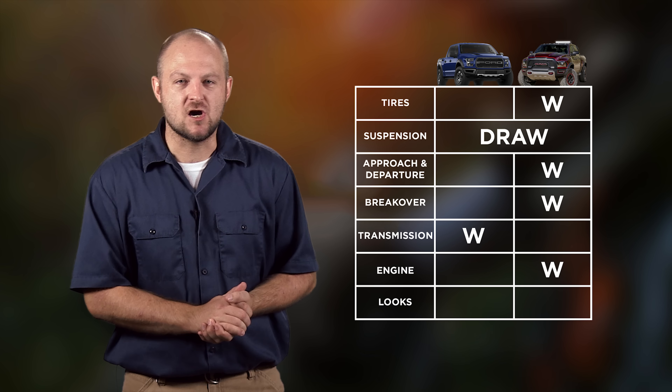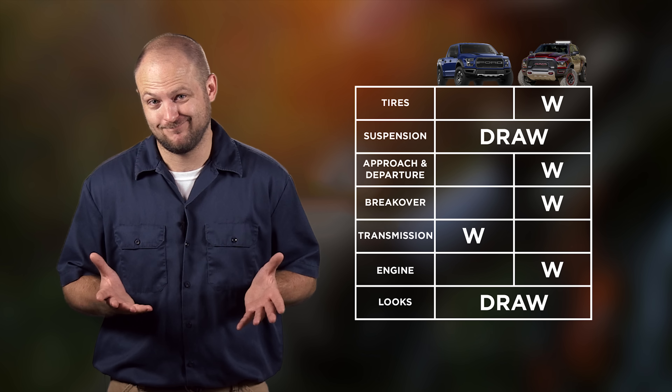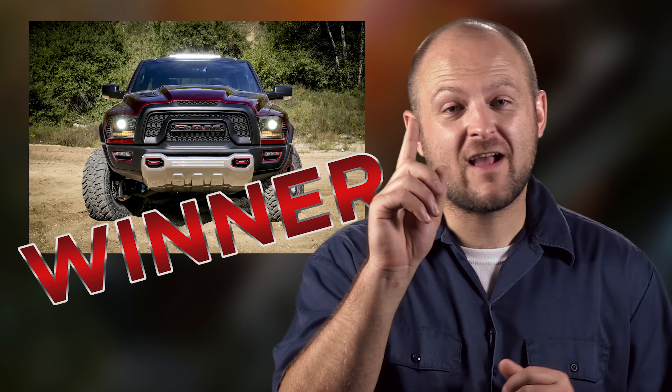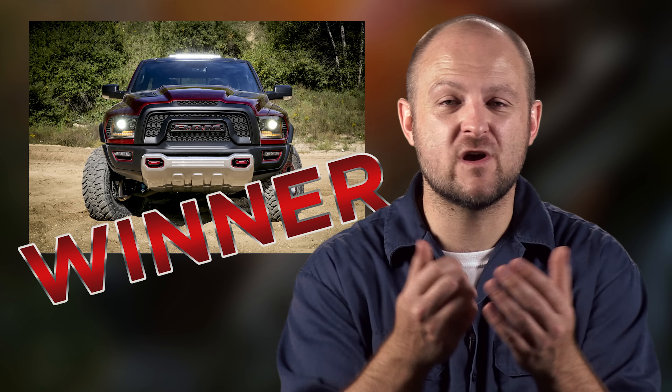The final category is looks. Neither can look as horrible as the Chevy Reaper, so we'll call this one a draw. The Rebel TRX is the overall winner with 4 wins, 2 draws, and 1 loss. But wait — we forgot one very important category, the one which truly decides which truck is better.